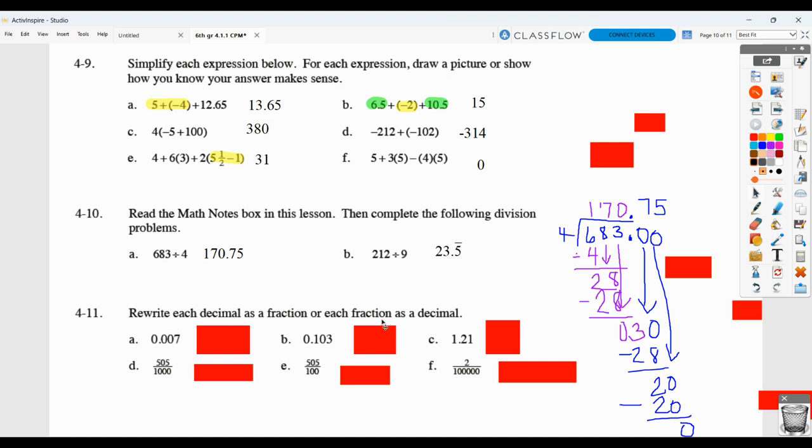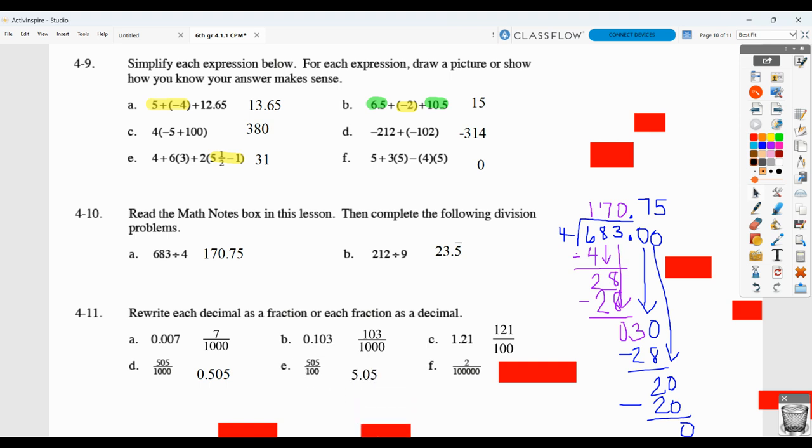Here they want you to rewrite numbers as a fraction, or if it's a fraction, rewrite it as a decimal. Think about place value: tenths, hundredths, thousandths. So 0.007 is seven thousandths. 0.103 is 103 thousandths, with the three landing in the thousandths place. 1.21 is one and twenty-one hundredths, or as an improper fraction, 121 hundredths. Five hundred and five thousandths means the last five lands in the thousandths place. Five and five hundredths should look like 5.05.